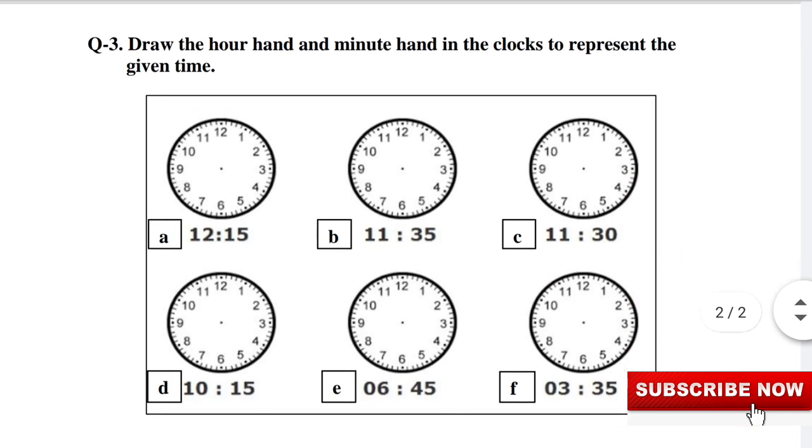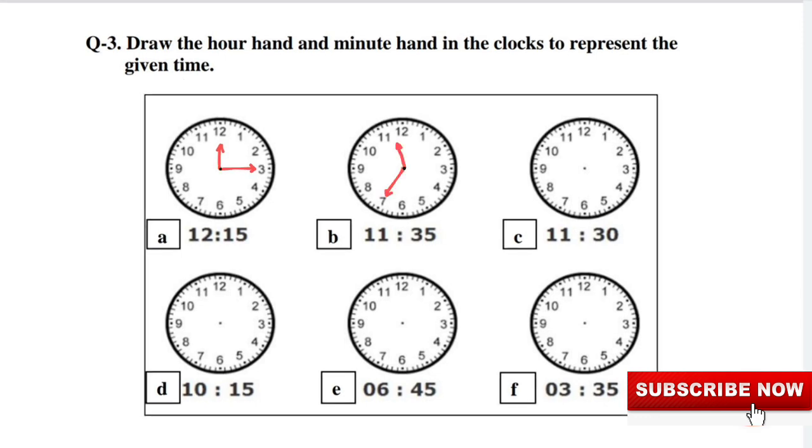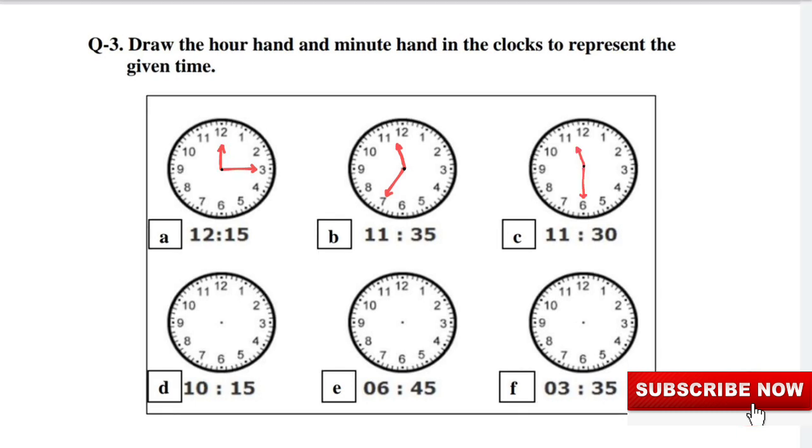Question 3: Draw the hour hand and minute hand in the clocks to represent the given time. A: A quarter past 12. B: 25 minutes to 12, or 35 minutes past 11. C: Half past 11.